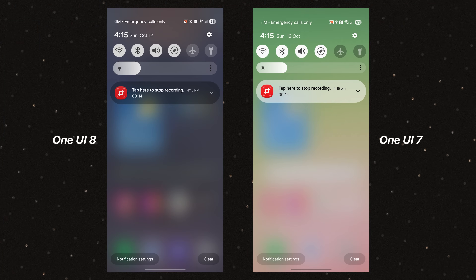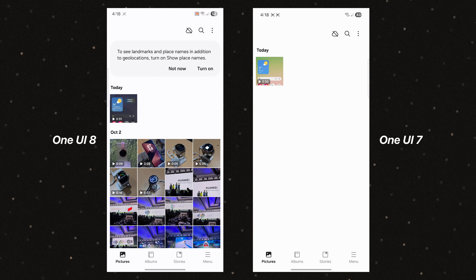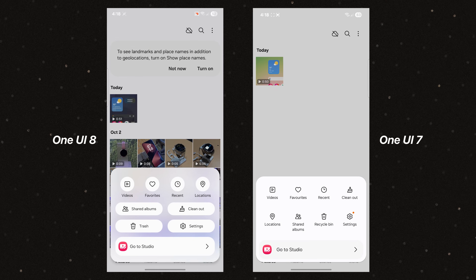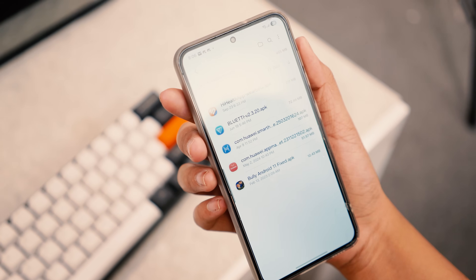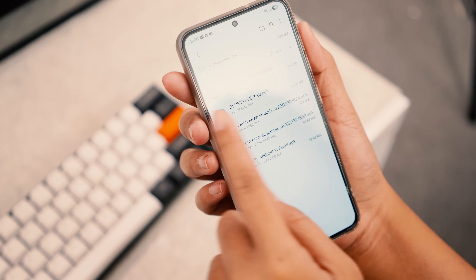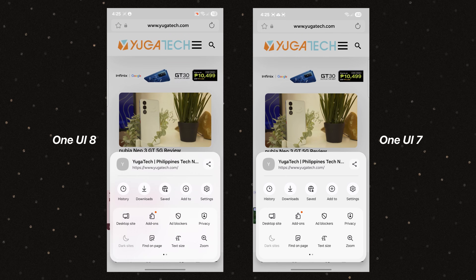Samsung has kept the familiar layout for the notification and quick panels, but with some small visual refinements. One UI 8 adds slightly more defined borders and rounded accents across system panels for a cleaner layered look. The Gallery app gets a fresh redesign — the menu is now more compact and uses a two-tone blur effect and icon-focused layout, making options easier to distinguish with a more translucent look and feel. My Files gets a sleeker, more itemized layout replacing the old blocky list, allowing more information to appear on screen. Samsung Internet adopts the same visual language as Gallery, with a redesigned tab bar and menu layout, improving consistency across core apps.